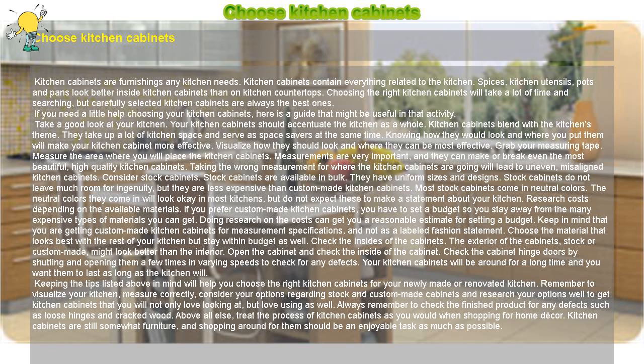Consider stock cabinets. Stock cabinets are available in bulk. Stock cabinets do not leave much room for ingenuity, but they are less expensive than custom-made kitchen cabinets. Most stock cabinets come in neutral colors. The neutral colors they come in will look okay in most kitchens, but do not expect these to make a statement about your kitchen.